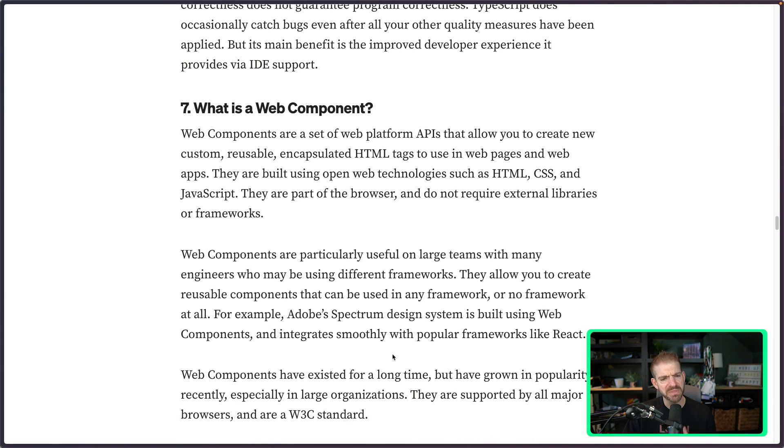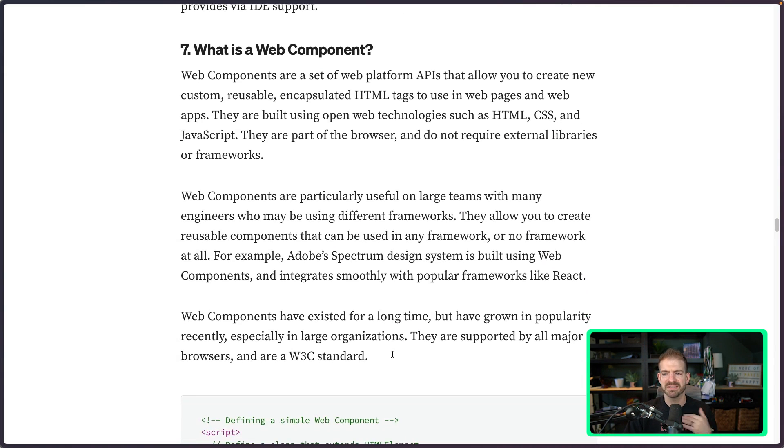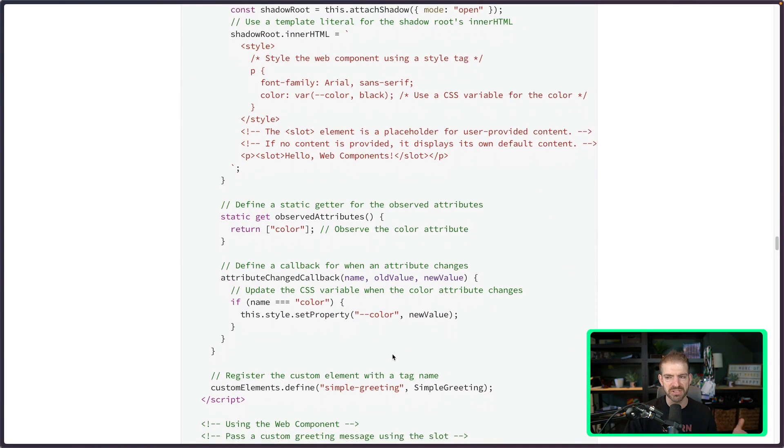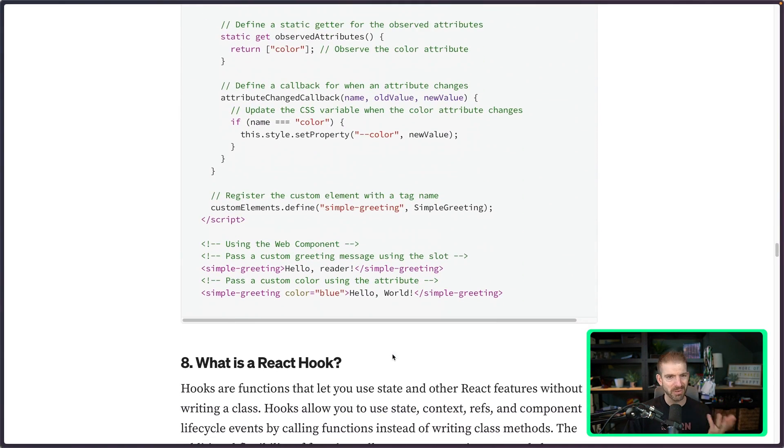Number seven is kind of up for debate: what is a web component? I've never specifically used web components and they haven't gotten the level of usage I would expect to make this a common interview question. The caveat is if the company you're interviewing with uses web components, go research them. But otherwise, web components is something I would probably skip — there are other topics that are more important.